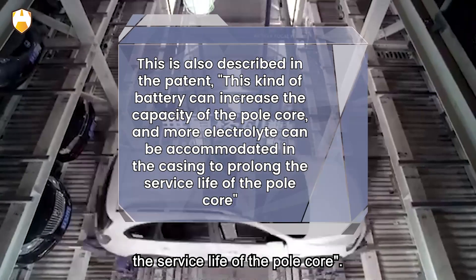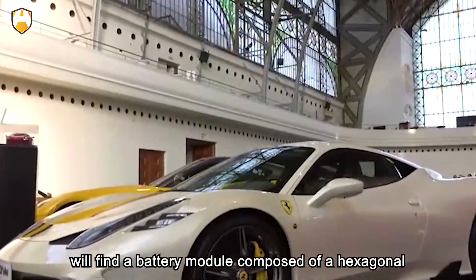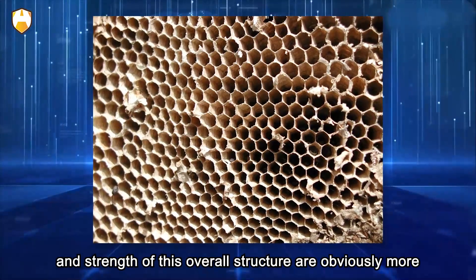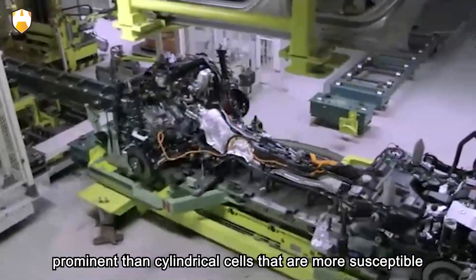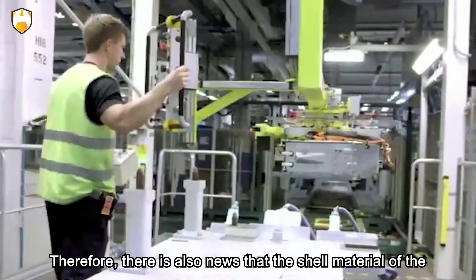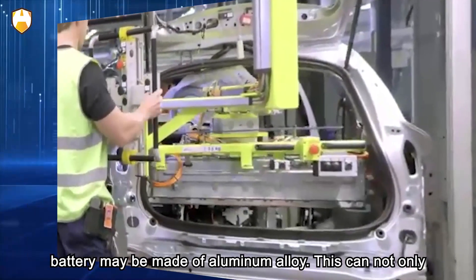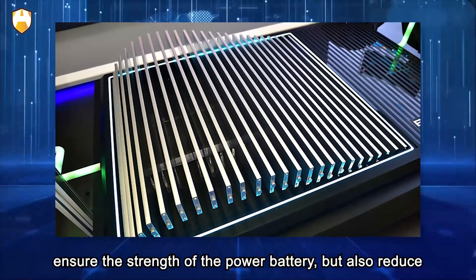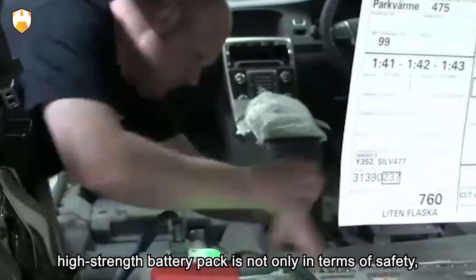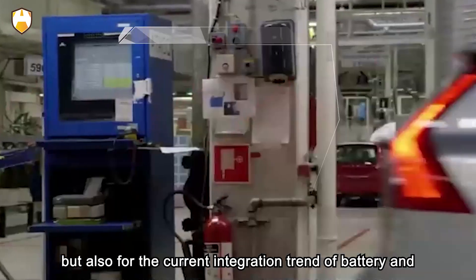A battery module composed of a hexagonal structure is shaped like a honeycomb. The stability and strength of this overall structure are more prominent than cylindrical cells, which are more susceptible to vibration and shock. There is also news that the shell material may be made of aluminum alloy, which can not only ensure the strength of the power battery but also reduce the weight of the battery pack.